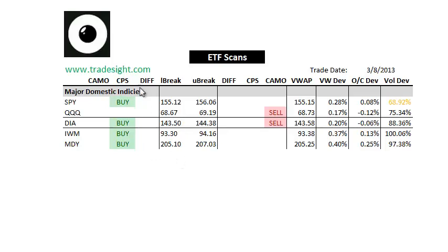Right now we're a little bit better to buy by the signals. We've got a CPS buy signal in the SPDRs, but we also have a camouflage sell signal here in the queue, so we have to see the way this is going to play out.